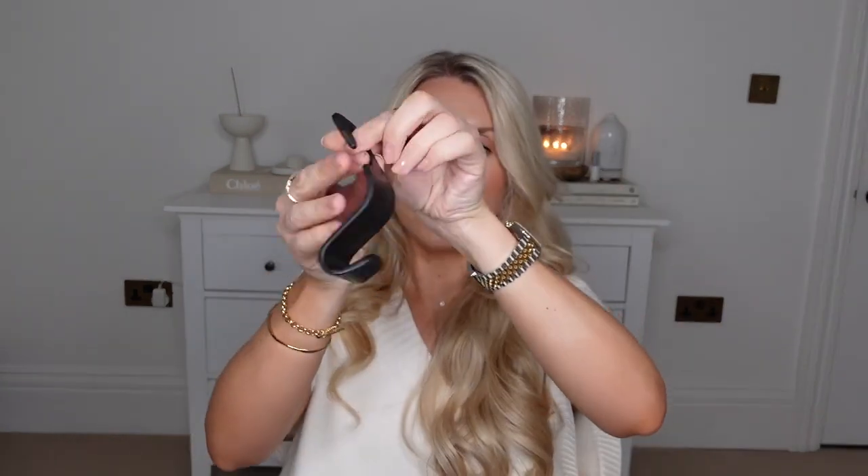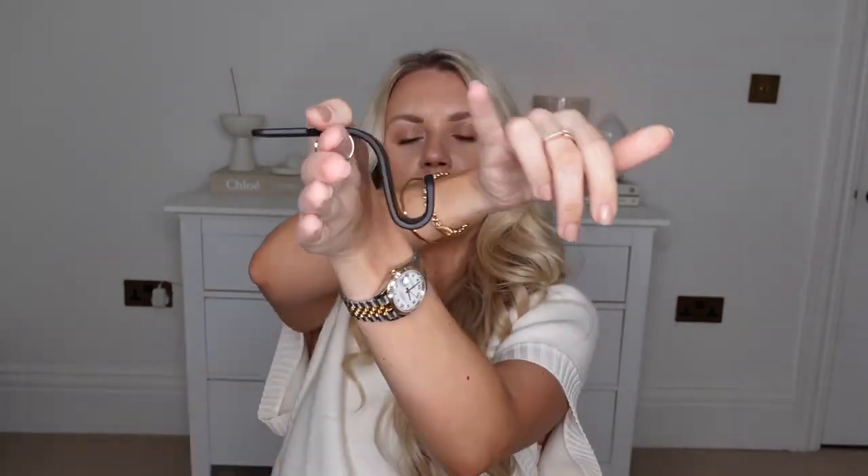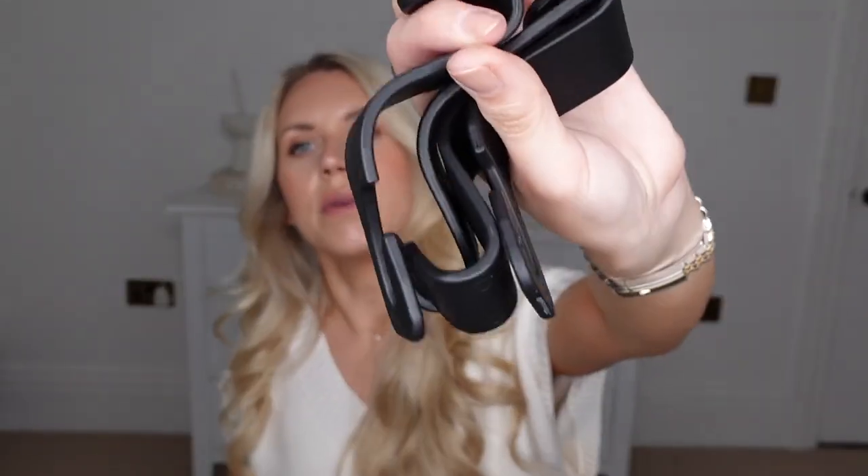Now I did have one of these previously with my last car and I left it in the car when I got rid of the car. I thought I would get another one — I could only see them in packs of four. Essentially you just hook this to the back of the seat — the back of your driver's seat or the passenger seat — so that in the back you've got an area where it sits on the headrest part. You've got this hook here which you can just hook your bags on, your shopping bags, your handbag. They were a pound each.